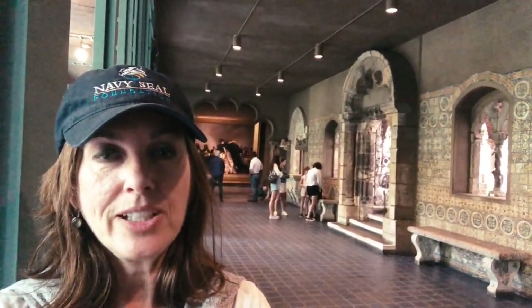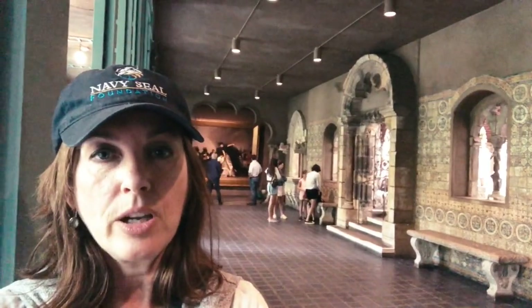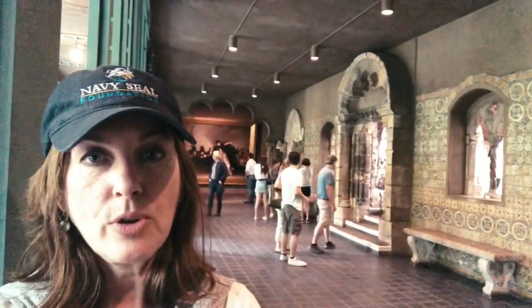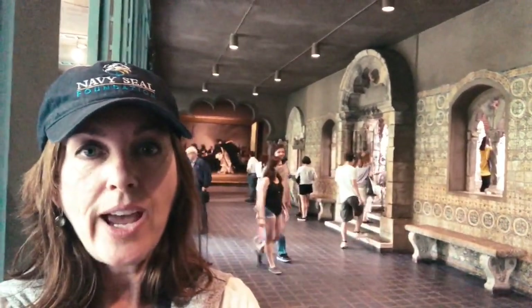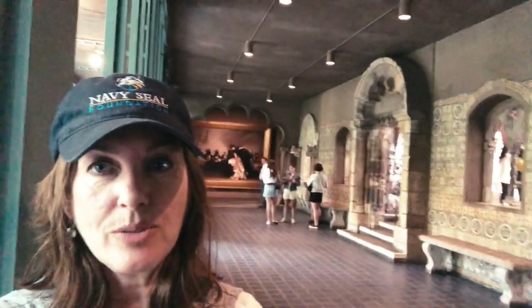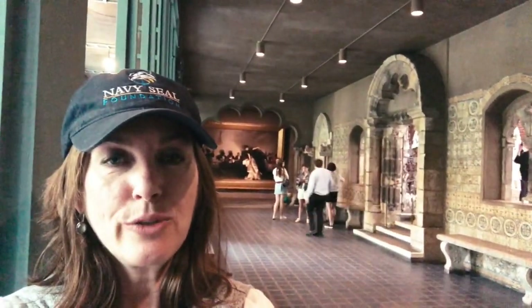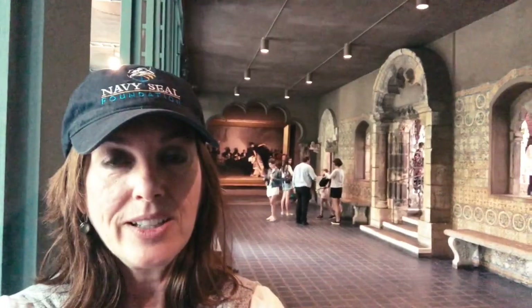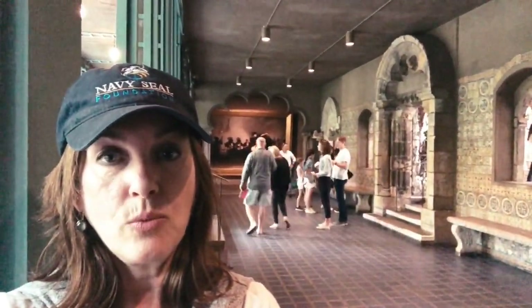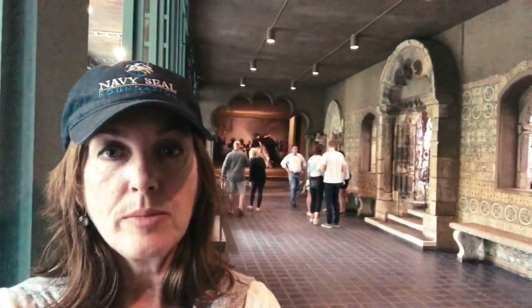I came to this museum today as part of the Bank of America program called Museums on Us. Many museums across the United States participate in this program, allowing you free admission on the first full weekend of every month. And over my shoulder you can see one of our absolute favorite paintings, El Jaleo by John Singer Sargent, beautifully positioned in the Spanish Cloister of the Gardner Museum, which was originally the home of Isabella Stewart Gardner.